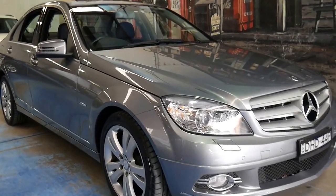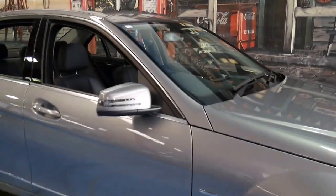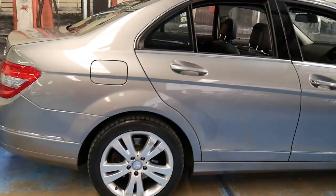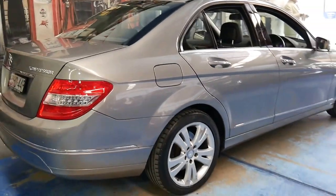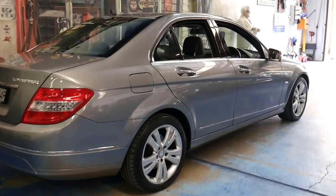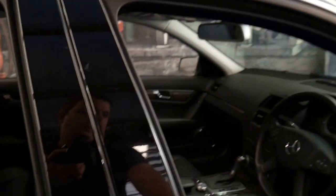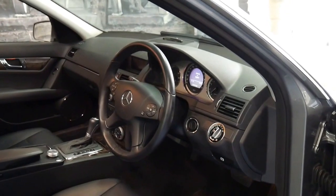Here is yet another Mercedes-Benz C-Class. We're selling lots of these 2007 onwards C-Class models. It's because they're so reliable, economical and they sell quickly. We've sold a couple in the past week and this particular car has done just 48,000 kilometres.